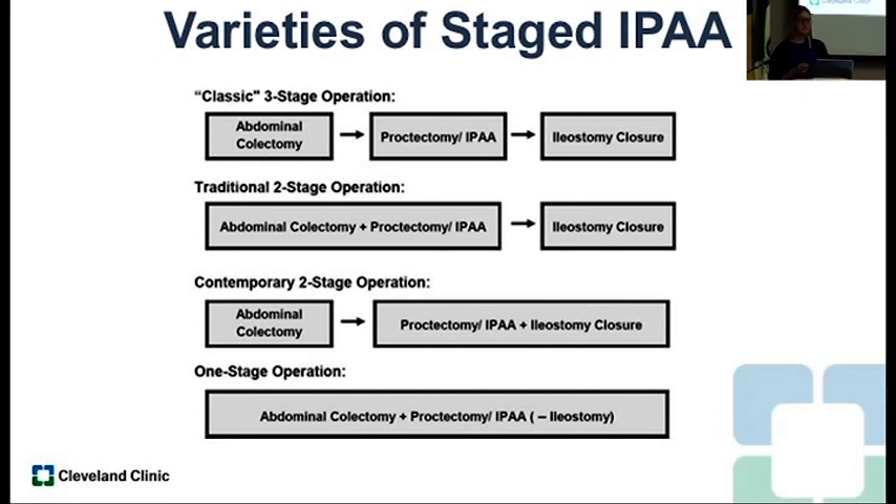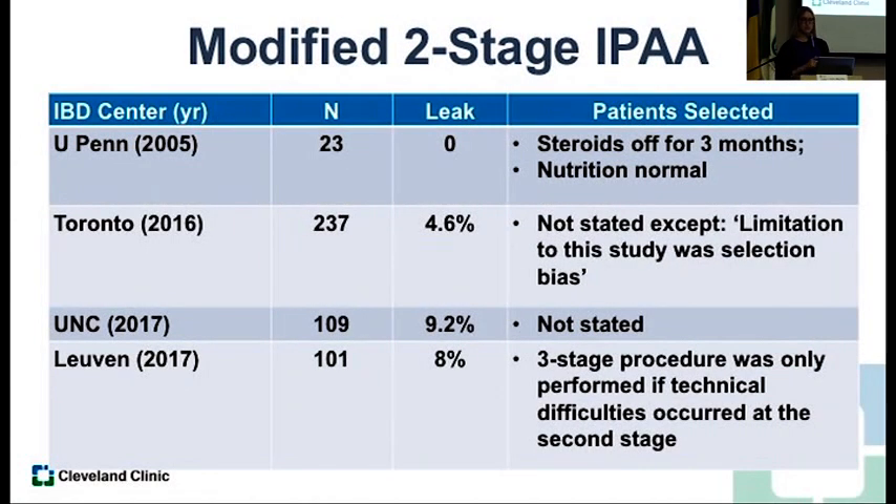Another consideration is the modified two-stage ileopouch anal anastomosis — primarily used in Europe. Basically, the colectomy is done at the first stage when the patient is sick. When they come back for the pouch, they don't do a diversion — so it's only two operations. The challenge with the literature is that patient selection makes it difficult to compare three-stage versus modified two-stage due to selection bias — healthier patients are undergoing the modified two-stage. But you may hear surgeons talking about a modified two-stage, which means colectomy first, then pouch second with no diversion.